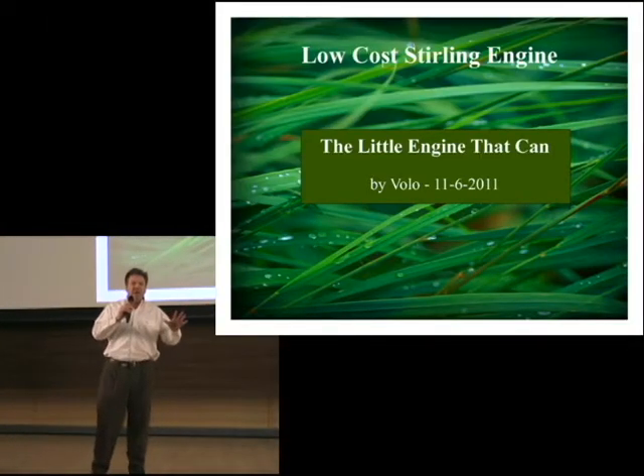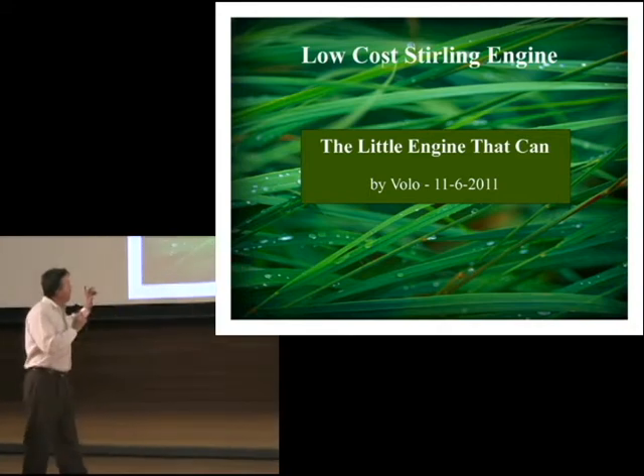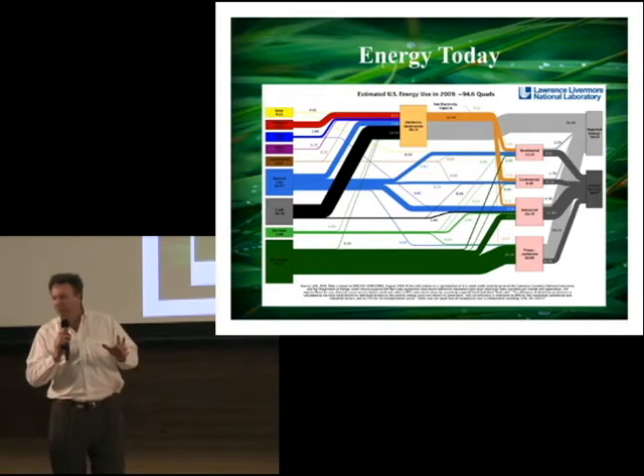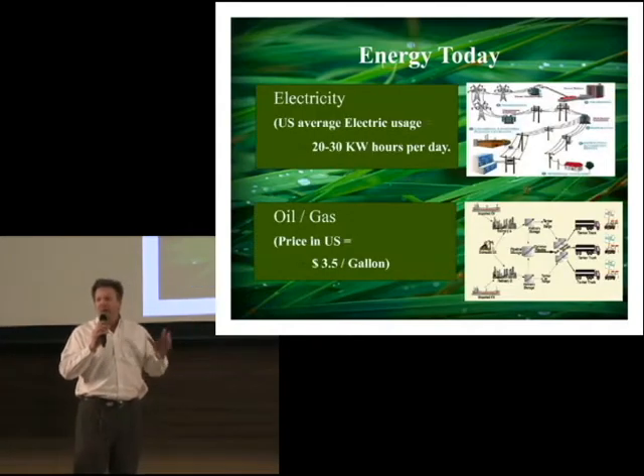I'm not going to tell you to drive less or to turn down your thermostat, but what I am going to tell you about is a little incident — the Sterling energy. If you look at our energy today, you see primarily electrical usage and petroleum usage. And when I look at those two fields, those two industries, I see tremendous infrastructures behind them.